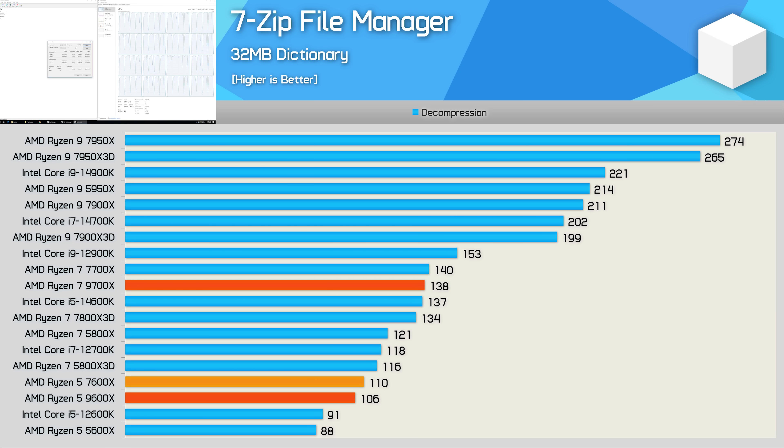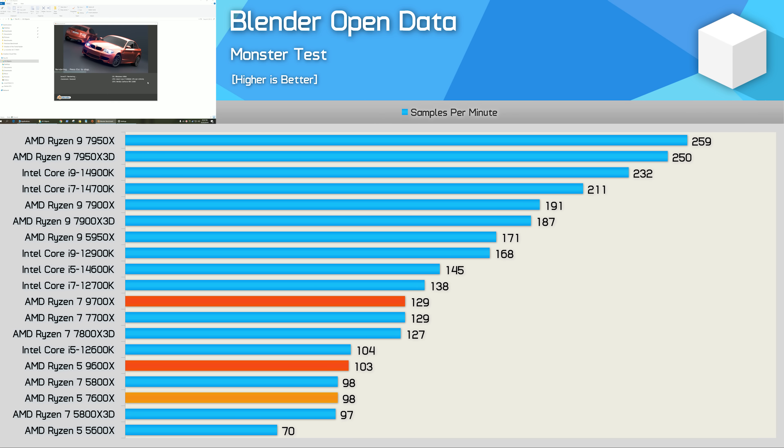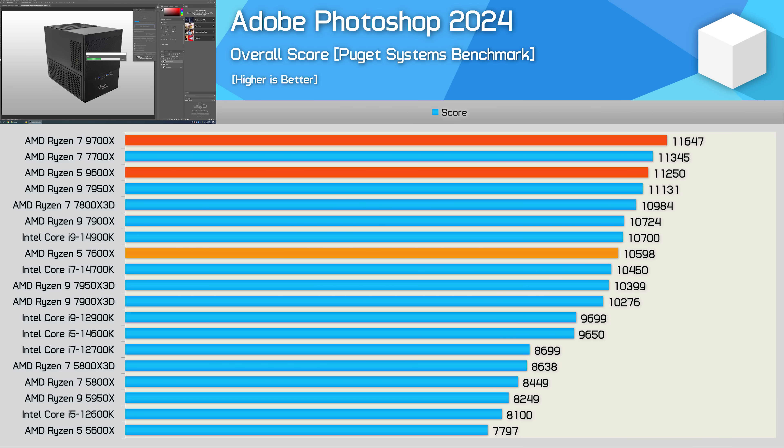Performance in the Blender Open Data benchmark moves forward, though only by a 5% margin — just enough for the 9600X to roughly match the 12600X. The Corona 10 benchmark results are really surprising: the 9600X is 16% faster than the 7600X, putting it ahead of the 12600X, though still behind the 14600K. In Photoshop, there's a mild 6% uplift over the 7600X, delivering one of the best results of any desktop processor — a good result overall, but a fairly weak uplift compared to the part it's replacing.